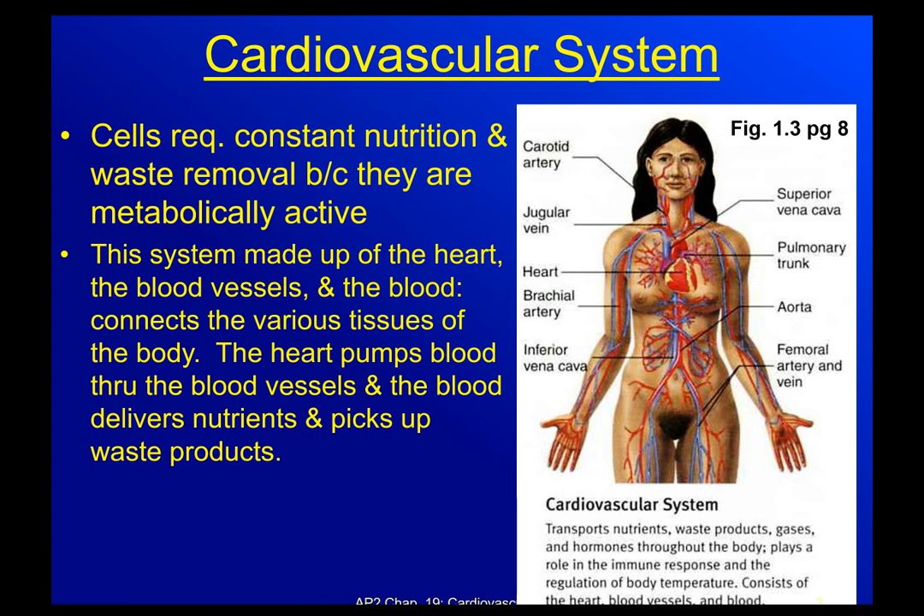Every cell in your body is a living cell, meaning that it needs constant nutrition and constant waste removal because it's metabolically active. It needs nutrients and it needs to get rid of waste. The cardiovascular system is made up of your heart, which is the pump that helps to move everything; the blood vessels, which are the highways that allow things to move from one area to another; and the blood, which is the transporter — the one that actually moves things from point A to point B using those blood vessels as a highway system.